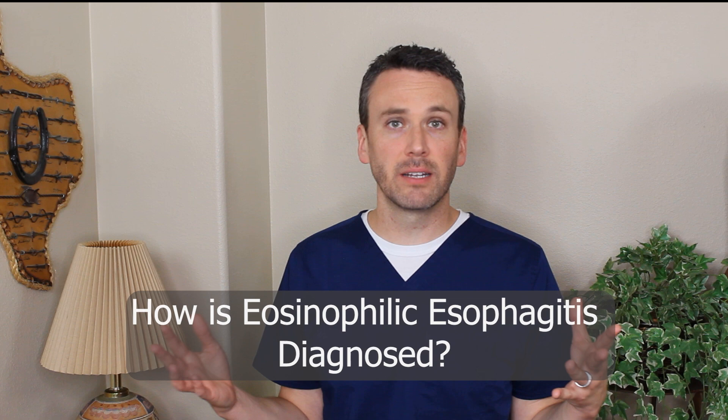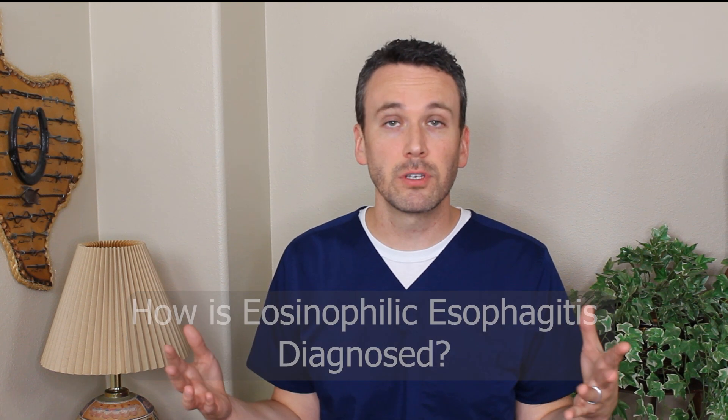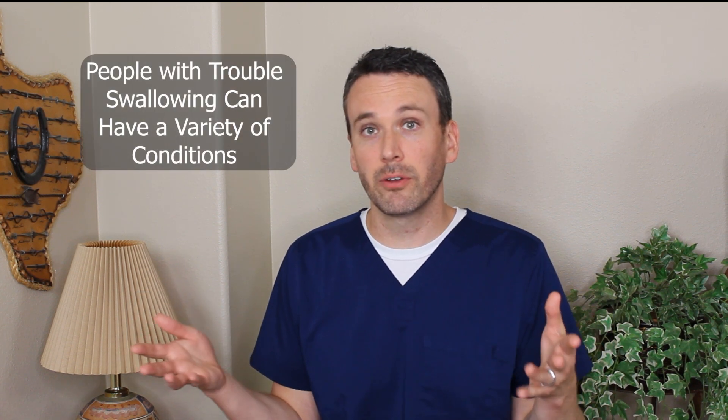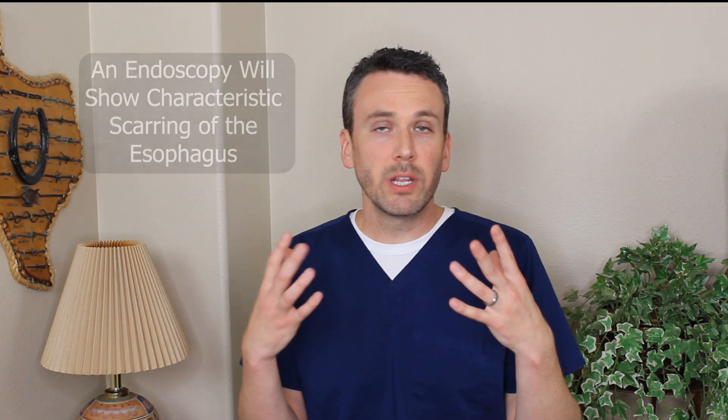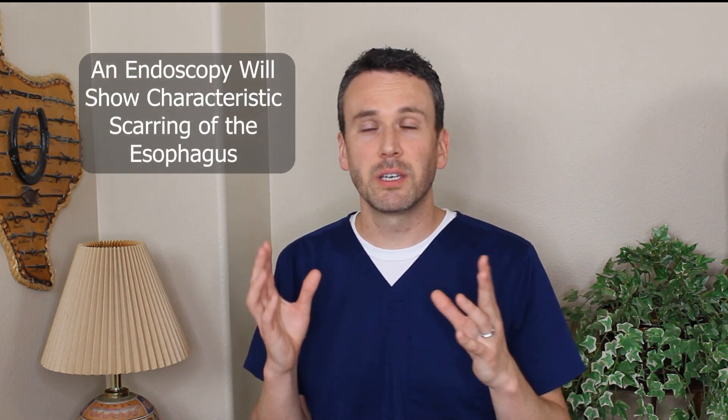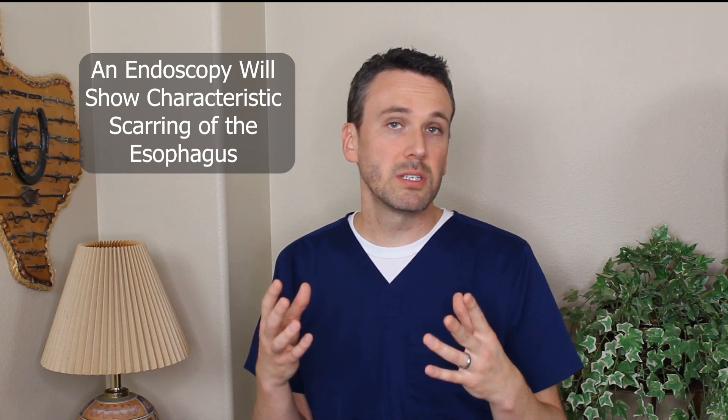So how is eosinophilic esophagitis actually diagnosed? If you have trouble swallowing, you can have a half dozen other conditions that cause what we call dysphagia — trouble swallowing. What you need is an endoscopy, a procedure discussed in another video. When I do an endoscopy, I'm looking for the characteristic appearance of that repeated scarring, and also checking for other conditions like an ulcer or inflammation that might suggest an infection. Critically, I take biopsies, because the eosinophils are microscopic — I'm not going to see them.